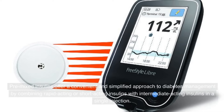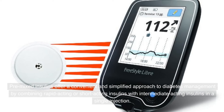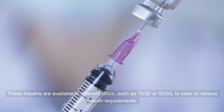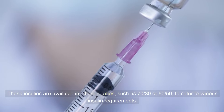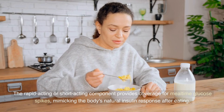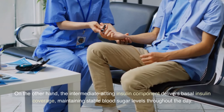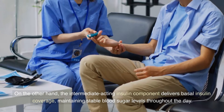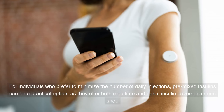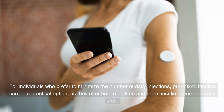Pre-mixed insulins offer a convenient and simplified approach to diabetes management by combining rapid-acting or short-acting insulins with intermediate-acting insulins in a single injection. These insulins are available in different ratios, such as 70/30 or 50/50, to cater to various insulin requirements. The rapid-acting or short-acting component provides coverage for mealtime glucose spikes, mimicking the body's natural insulin response after eating. On the other hand, the intermediate-acting component delivers basal insulin coverage, maintaining stable blood sugar levels throughout the day. For individuals who prefer to minimize the number of daily injections, pre-mixed insulins can be a practical option offering both mealtime and basal insulin coverage in one shot.